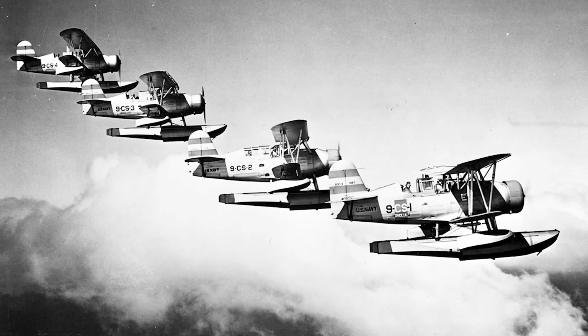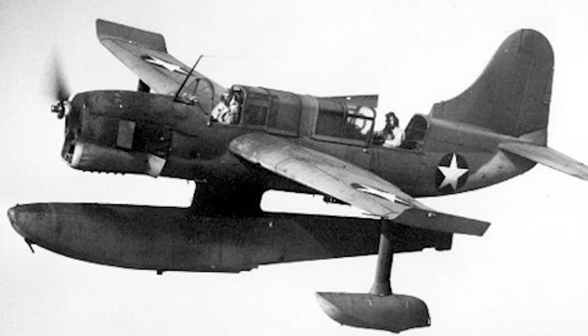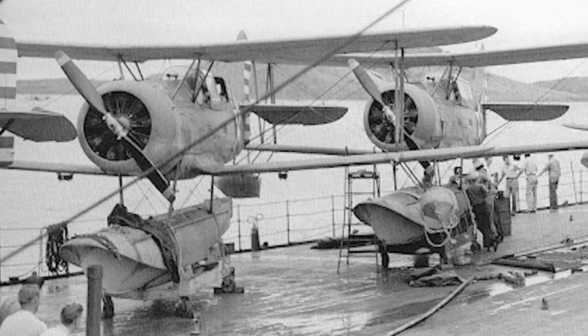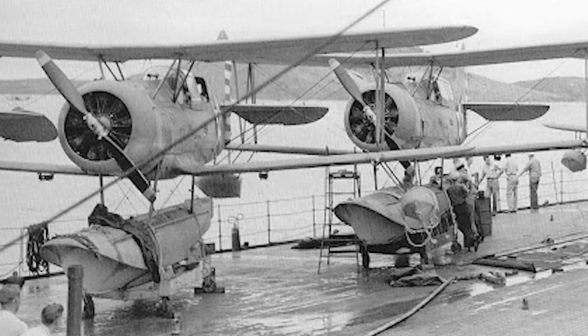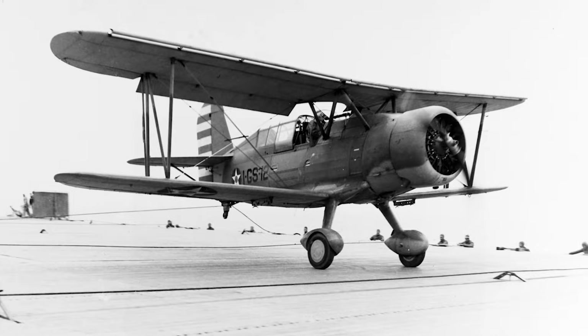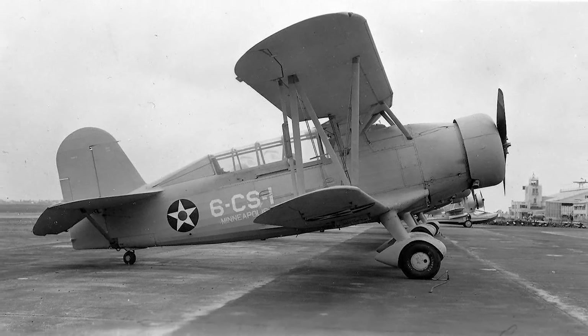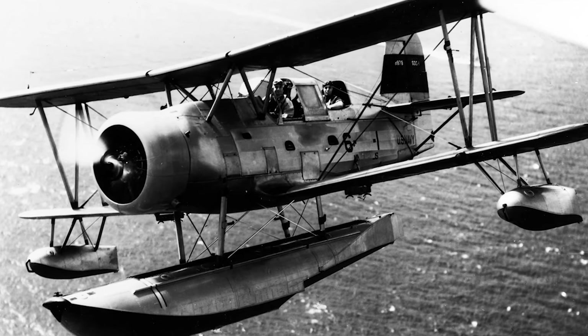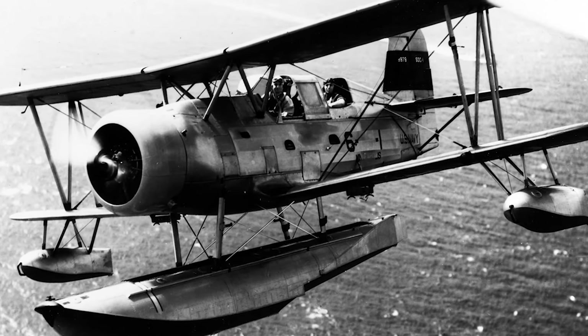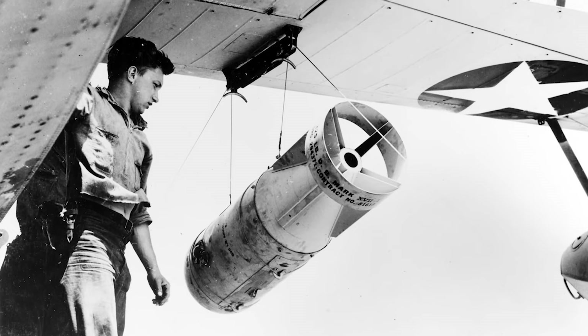The Seagull was actually meant to be replaced by the SO-3C Seamew, but that particular aircraft was considered a dismal failure, and the Seagull had to be pulled back into frontline service halfway through the war — replacing your own replacement is one of the most gangster things I've ever heard. While the Seagull was a seaplane, it could have its float swapped out for a wheeled undercarriage, allowing it to serve as a traditional carrier or land-based plane. It was still armed with two .30 cal Browning machine guns and could carry two small bombs or depth charges.